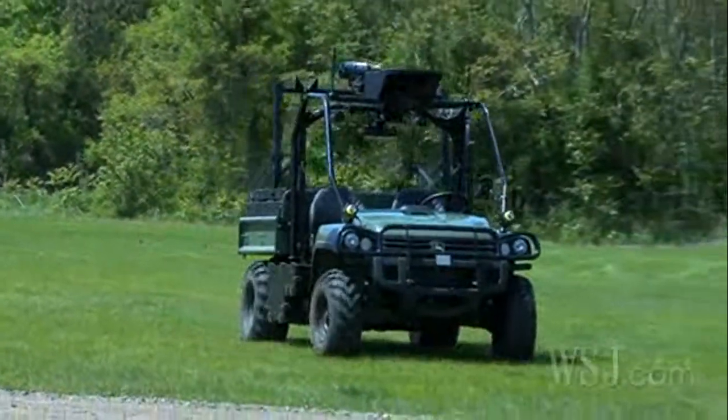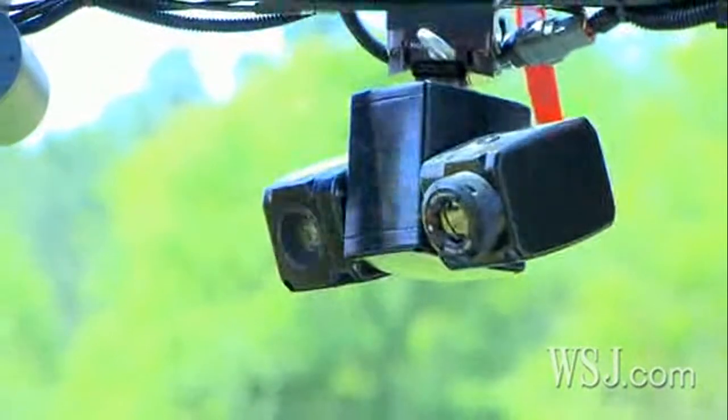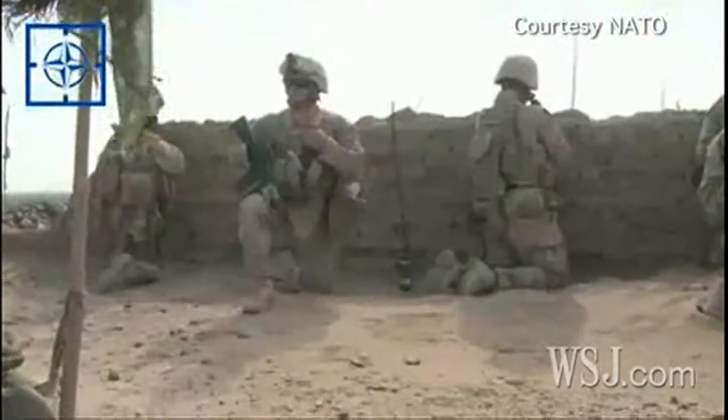Meet the R Gator. This robotic vehicle boasts GPS navigation, infrared cameras, and obstacle sensors. Right now, its main mission is to support our troops and keep them from harm's way.